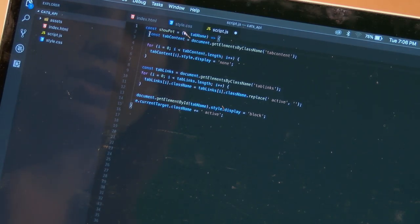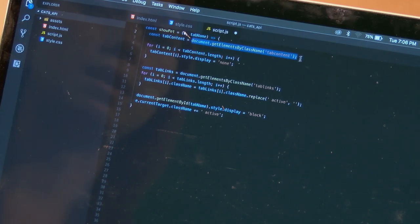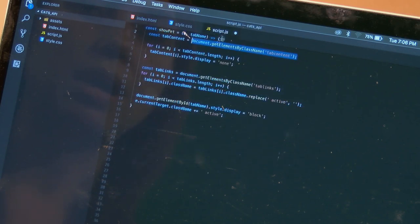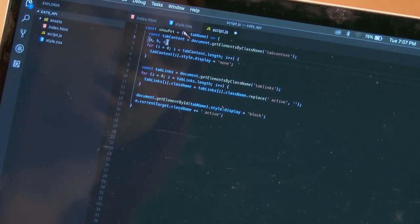Inside the function, the first thing we do is reference the document and get all elements by class name — that's built into your browser's JavaScript — pulling back everything with the class name 'tab-content.' So I should get three elements back, and I store them all into a variable called tabContent. When I get this back, they're stored in a list like A, B, and C. Then I want to go over each item and do something to it.